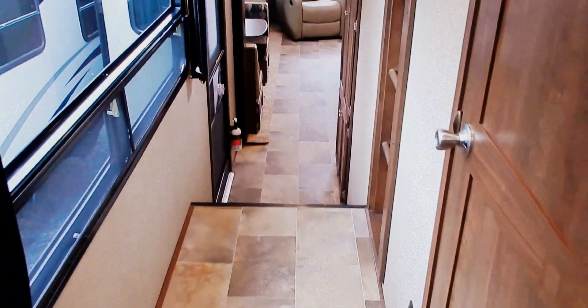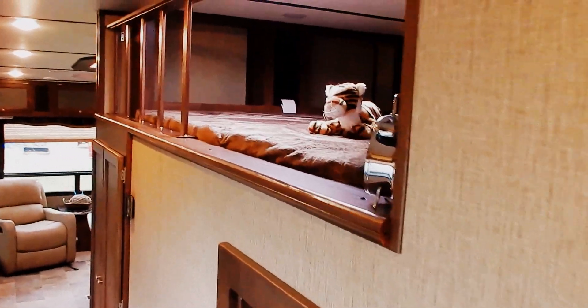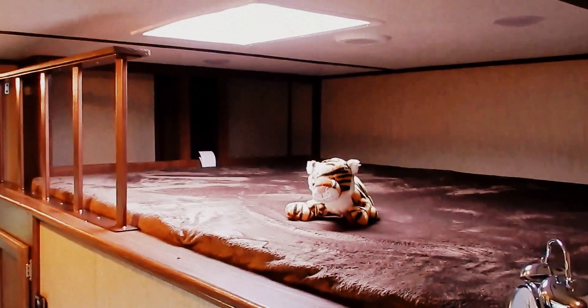Back down the hall, the master bath is located directly off the hallway. Master bath features a residential shower, a three-way glass shower door, large linen cabinets, and of course your porcelain foot flush toilet.